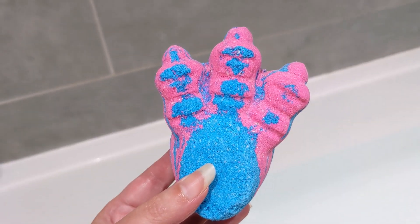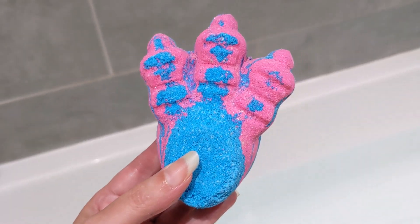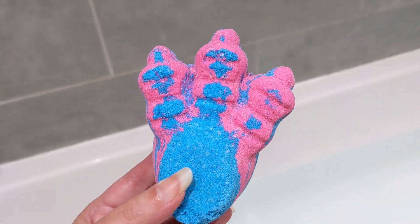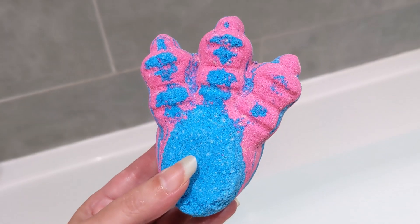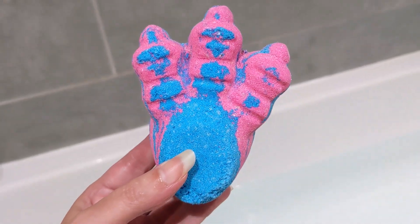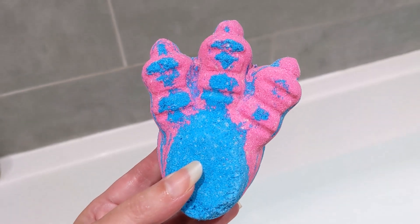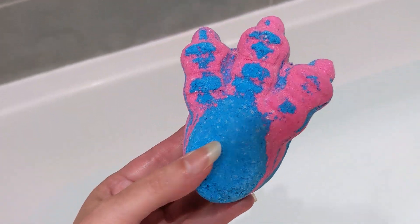This bath bomb is £4.50 and it weighs 120 grams, so it is one of the more affordable bath bombs. I'll pop it in the water and we can see what it does, and then I'll read out the ingredients because there is quite a long list with this one.